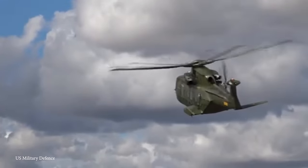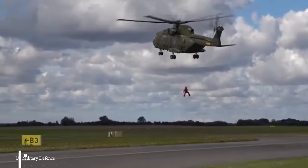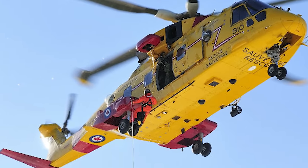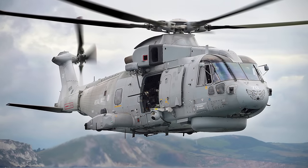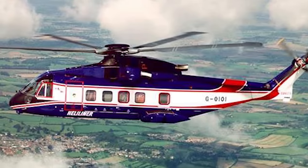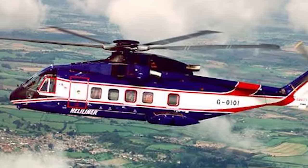The helicopter is known for conducting diverse missions such as search and rescue, anti-submarine warfare, and troop transport. Some variants of the AW101 are specifically configured to transport government and VIP personnel. Equipped with radar, surveillance systems, and mission equipment, it serves as an excellent platform for maritime patrol and surveillance missions. Also known as the Leonardo AW101, it's the epitome of sheer ruggedness and versatility.